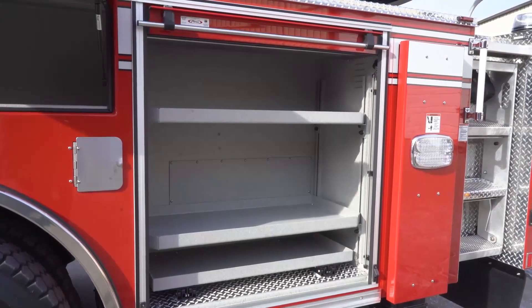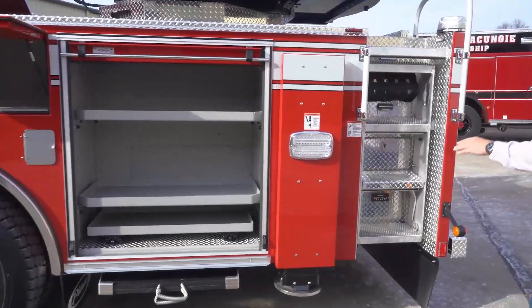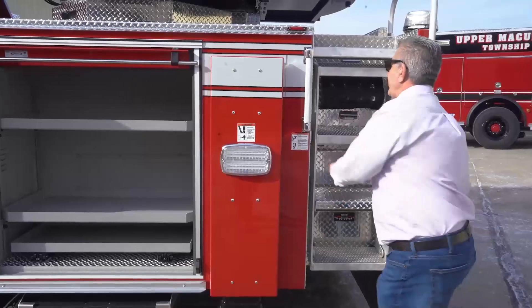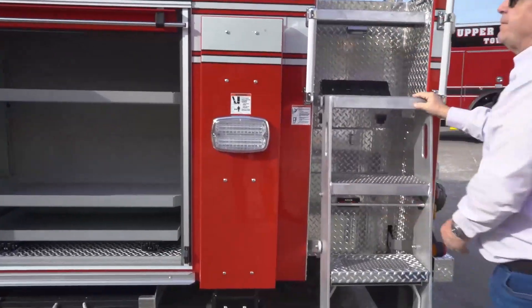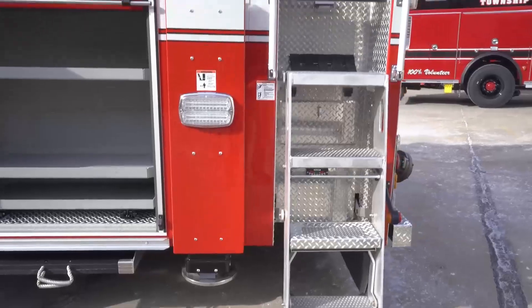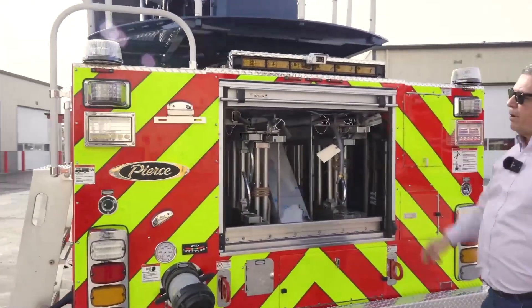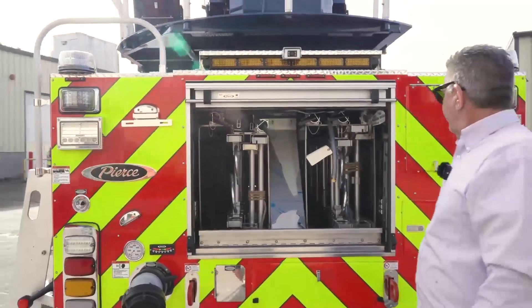The other side, which we'll see shortly, will be the rescue equipment. Of course we have one set of folding steps — we removed the other side steps so that we could get some more storage on the other side of the truck. We have a full complement of ground ladders with two ladders up on the fly.